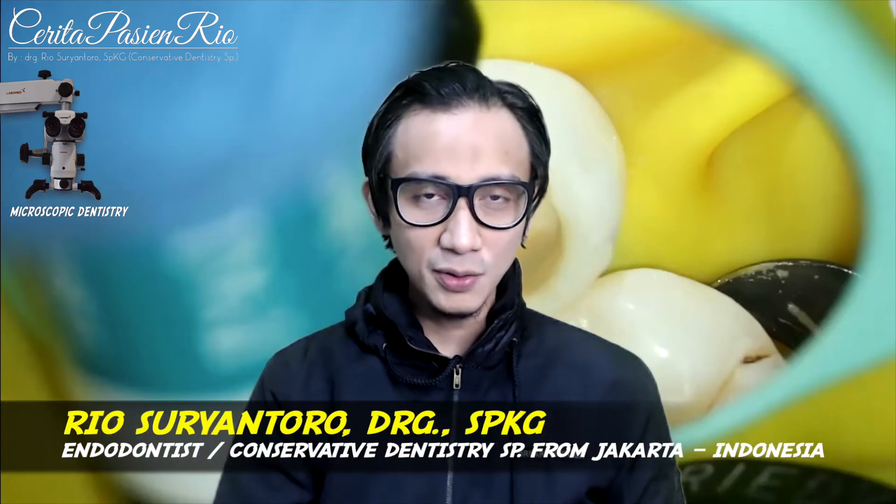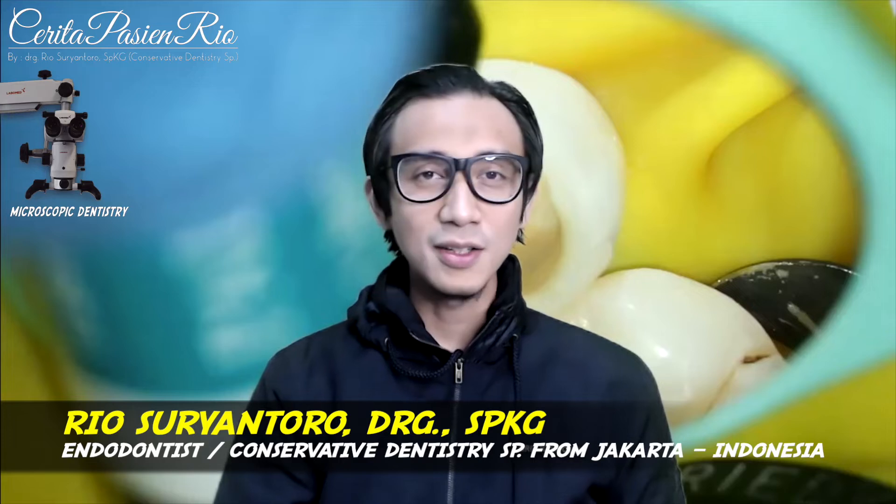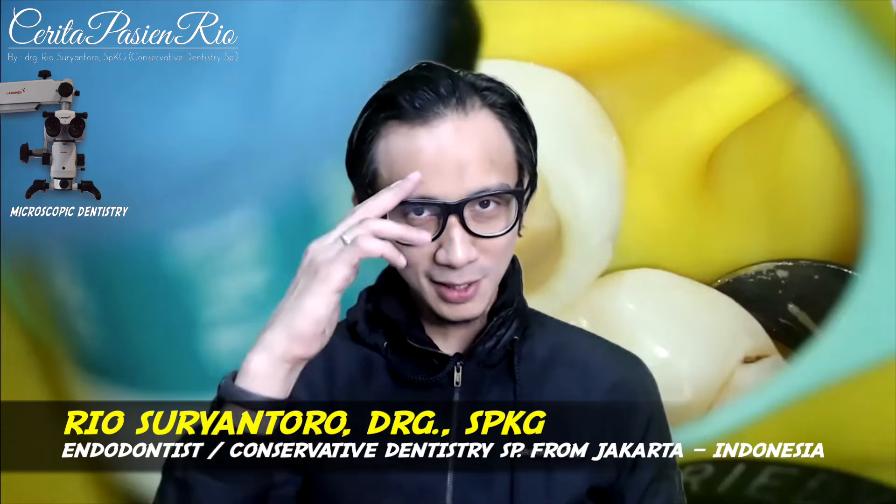So, I hope this video is useful for you and don't forget to subscribe to my channel to get the latest news and latest video. Thank you very much. Good morning. Assalamualaikum warahmatullahi wabarakatuh.